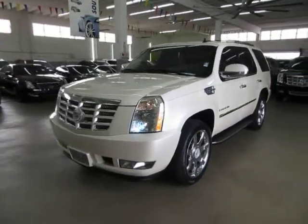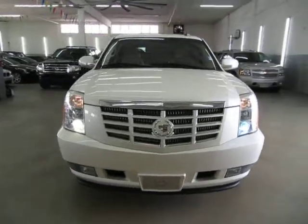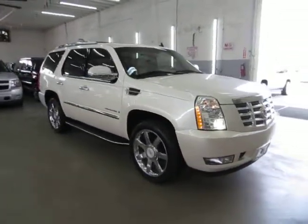Pearl white on the outside with tan leather interior, completely loaded up with factory navigation, color backup camera, factory power moonroof and DVD, 22 inch chrome wheels, power tailgate, heated seats, cool seats, parking sensors and a number of other options that I'll get into in just a minute.